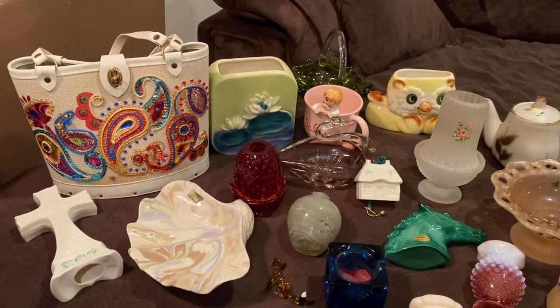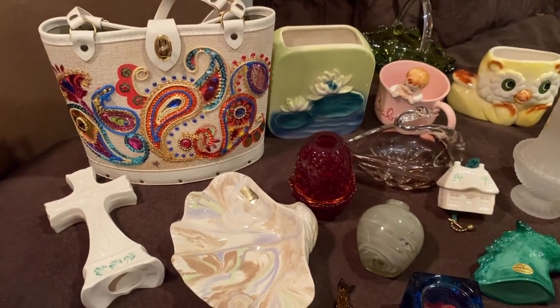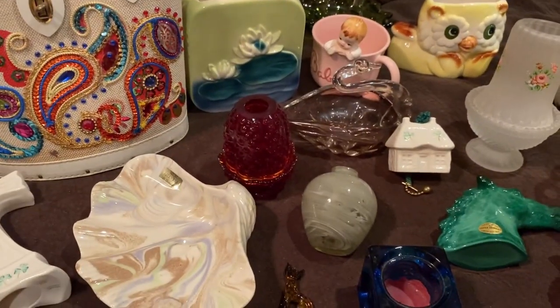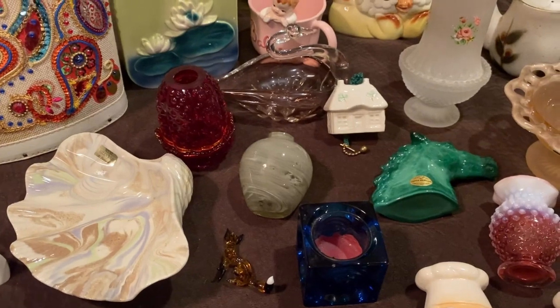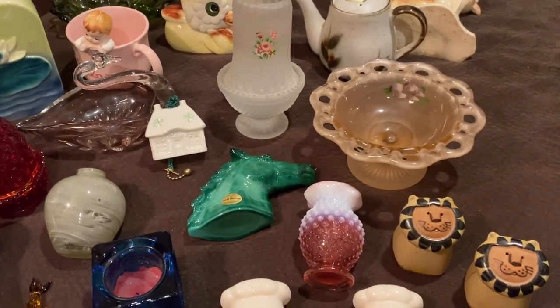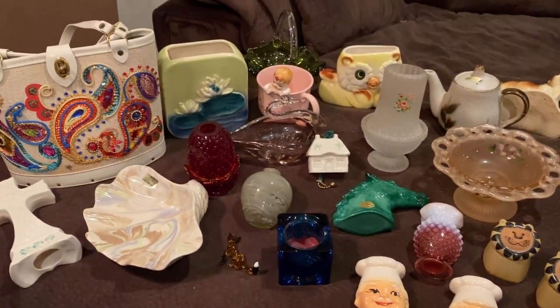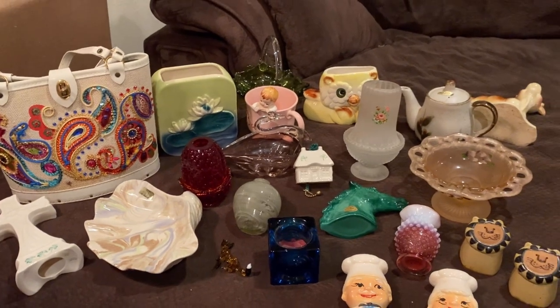This is going to be such a fun sale, you guys. We have an Eden Collins purse, some Balik, a Fenton fairy lamp, Viking glass, Otagiri, Fitz and Floyd, and lots of fun vintage treasures. So stay tuned.